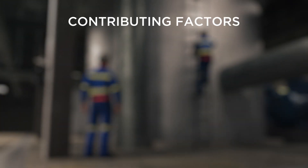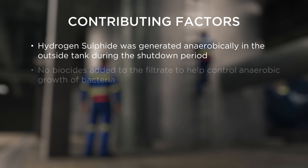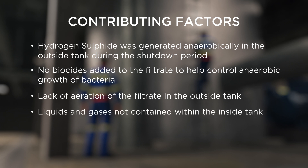An investigation into this tragic incident identified a number of contributing factors. Hydrogen sulphide was generated anaerobically, without oxygen, by microorganisms in the outside tank during the shutdown period. No biocides were added to the filtrate in the outside tank that would help control the growth of microorganisms. There was a lack of aeration of the filtrate in the outside tank. Liquids and gases were not adequately contained within the inside tank.